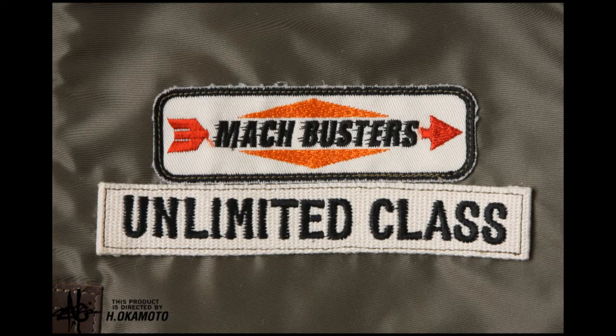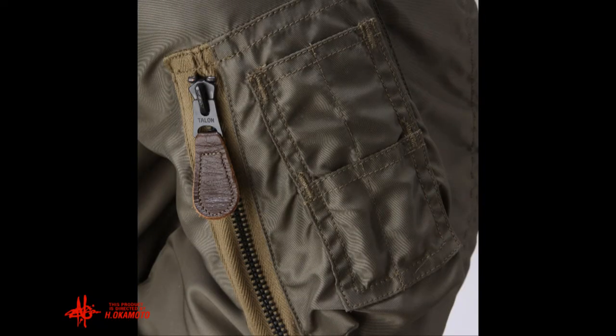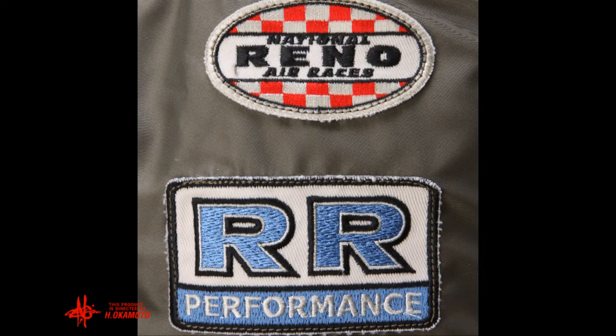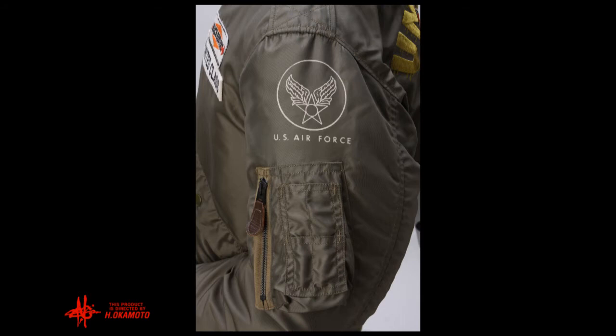On the left, mock busters, and unlimited class — exquisite workmanship all around. There's a zippered pocket for a pack of smokes, or maybe a cell phone, and pen pockets. Two more embroidered patches, and of course the white U.S. Air Force logo, high on the left shoulder above the functional pockets.